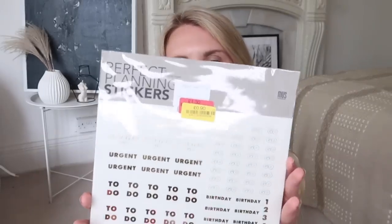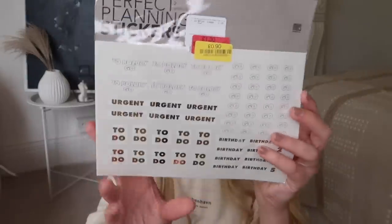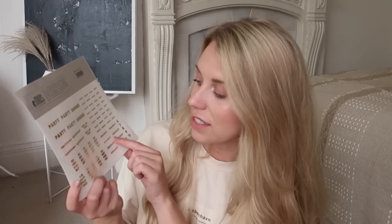I also found this in the stationery section in the clearance for just 90p — it's a little set of stickers with all different things: take out trash, appointment, party, dinner, buy to clean, do not forget. Loads of different stickers. You can tell it's American.